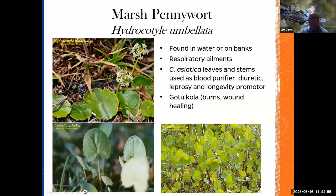Not going to go too much on this, but this is marsh pennywort, used for respiratory ailments. There's also a product from this plant — I think from China — called gotu kola, which is used for burns, treating wounds, and healing.